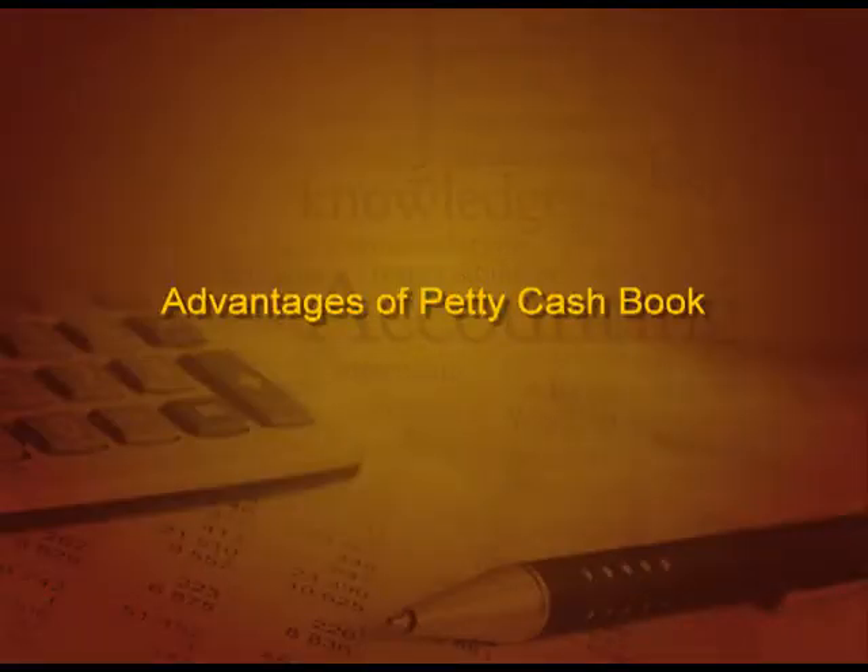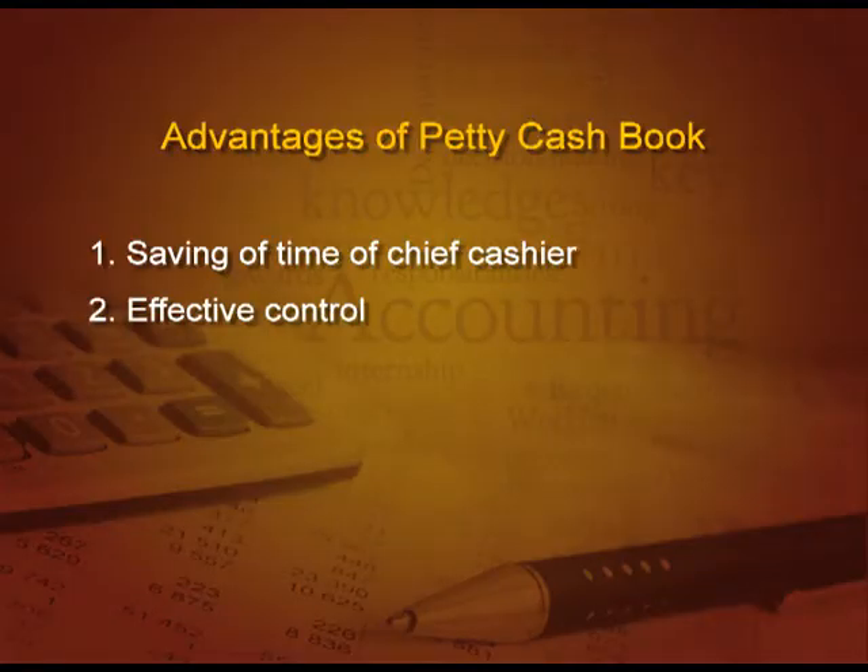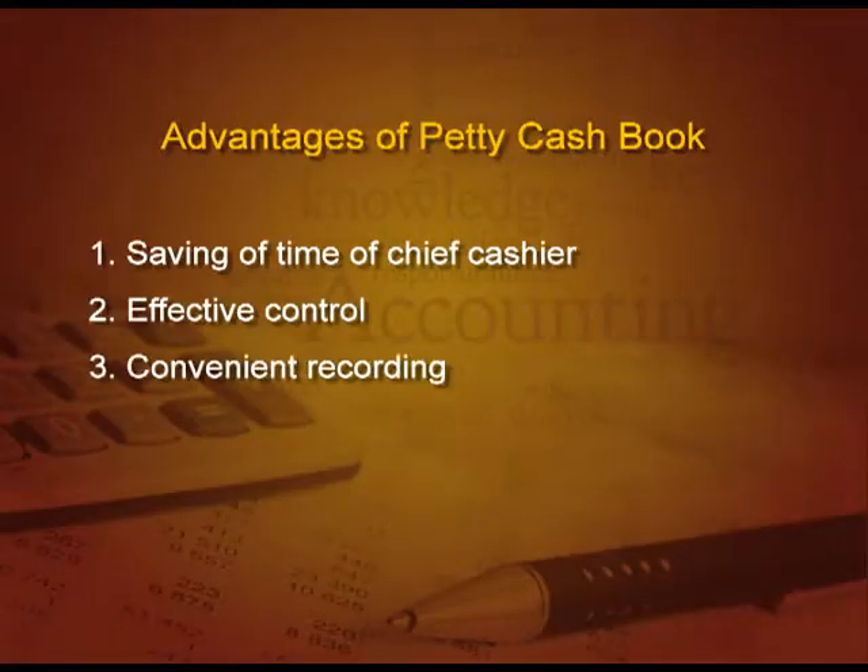Now, what are the advantages of this petty cash book? First and very important: it saves the time of the chief cashier. He can concentrate on big payments and discharge his duties effectively. Next, effective control — it leads to less chances of fraud and embezzlement. Third, convenient recording. Recording insignificant details in the main cash book means we are going against the principle of materiality. Small things like 10 rupees conveyance and 25 rupees stationery are insignificant for a big business. So, we make a separate book for them rather than making the main cash book very cumbersome.